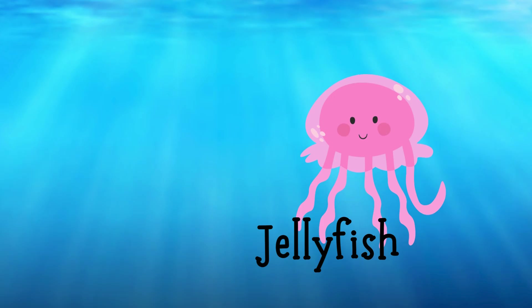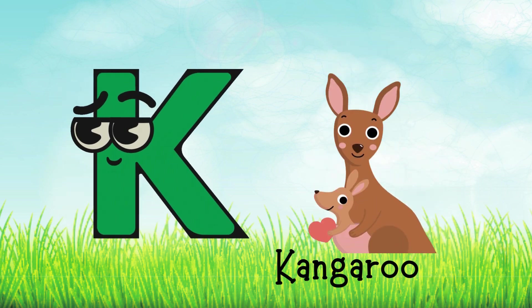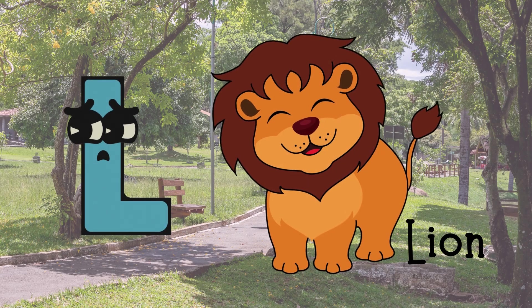I for Iguana, J for Jellyfish, K for Kangaroo, L for Lion.